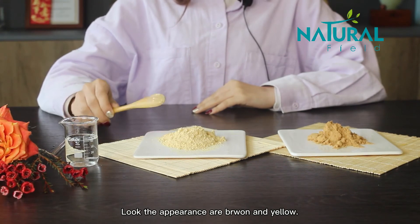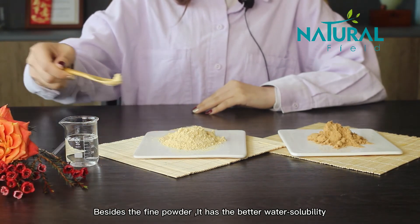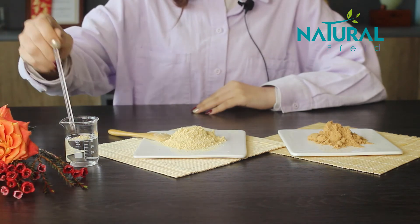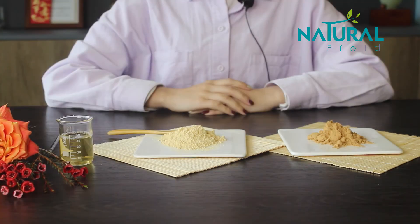The appearance is brown and yellow. Besides the fine powder, it has better water solubility and 100% natural source. Welcome to our store to order.